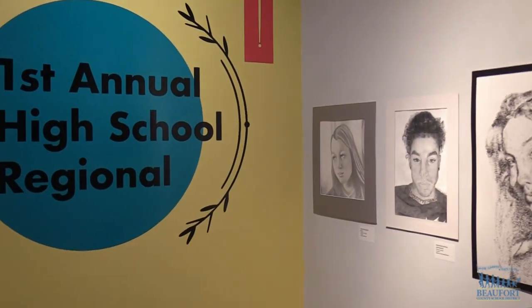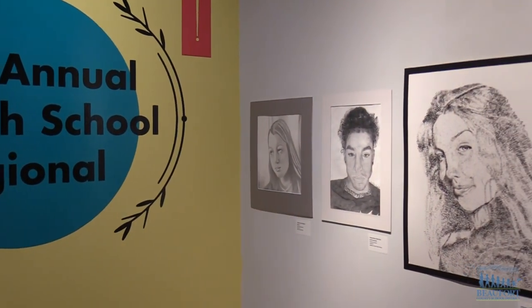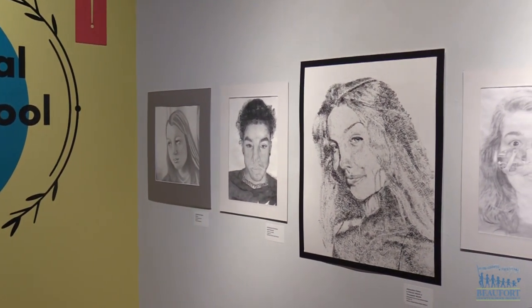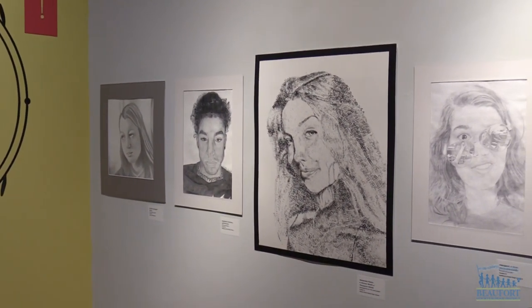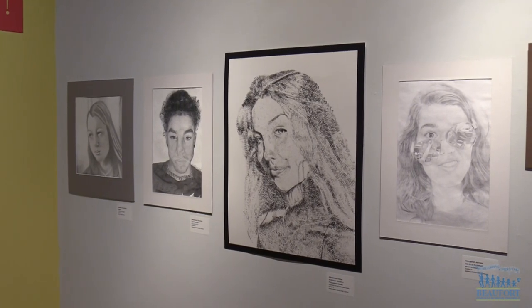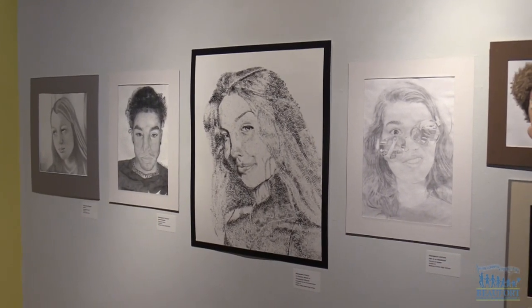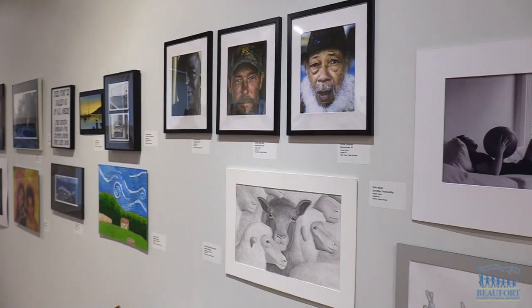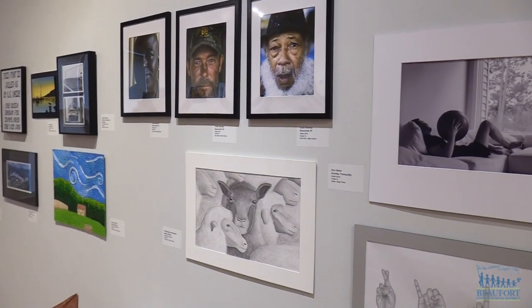Hosting a high school art exhibit, this artwork created by high school students across the district is hanging on the walls of the Coastal Discovery Museum on Hilton Head Island. The pieces are part of the first ever Beaufort County High School Regional Art Competition. There are a few existing small exhibits in Beaufort County, but none that combine north and south of the Broad and really represent the entire school district as well as all the private schools here too.